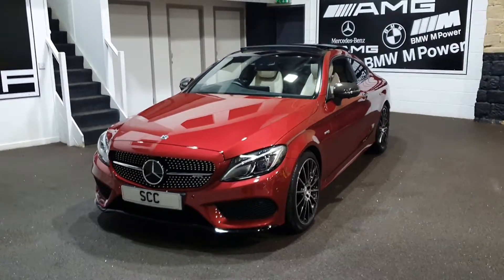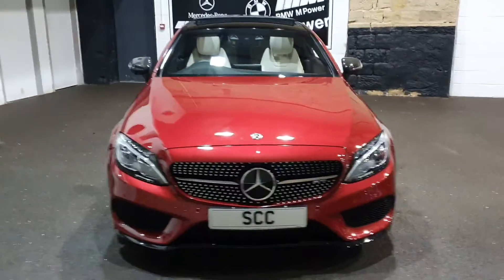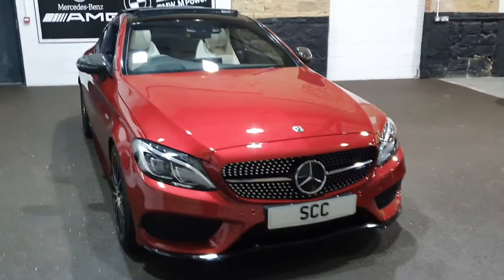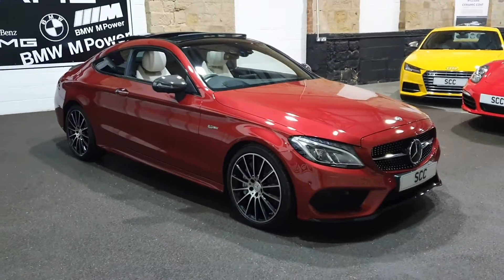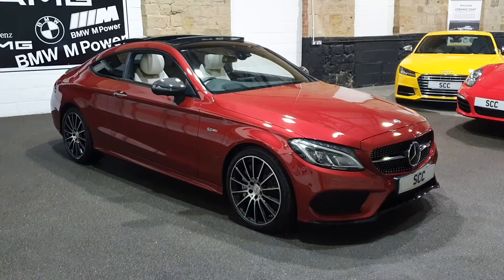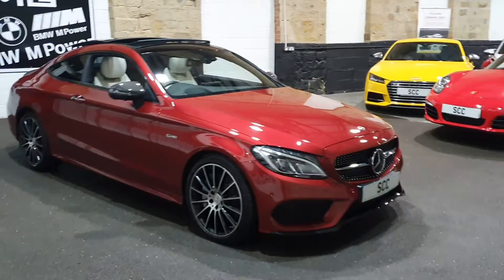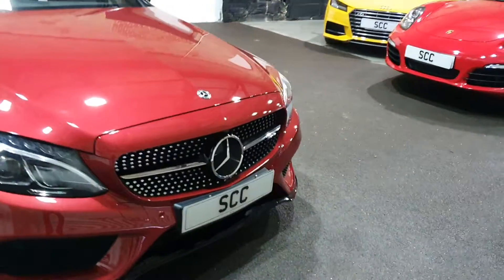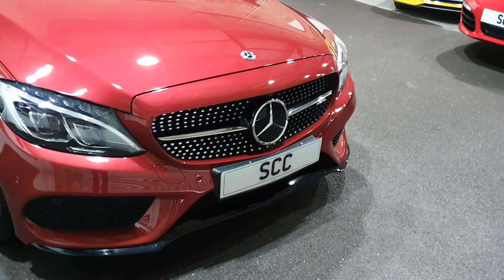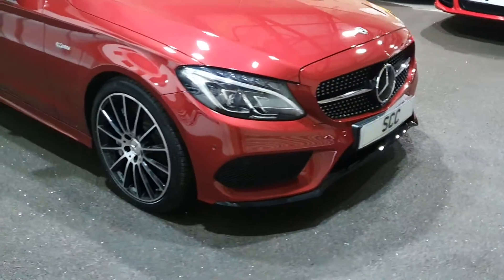We tend to only buy the Premium Plus package cars anyway, which this one is. But we've been lucky enough to find one in Dizzinio Hyacinth Red — a big option cost colour that we've done very well with recently on other C-Classes and a GLC with a night package. It's done just under 6,000 miles from new with full Mercedes history and both keys. As I've already said, it's a Premium Plus.